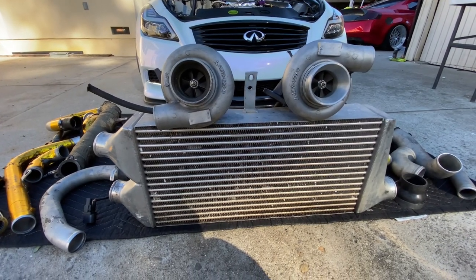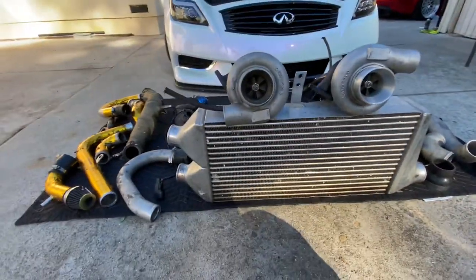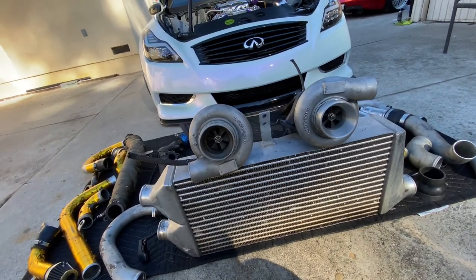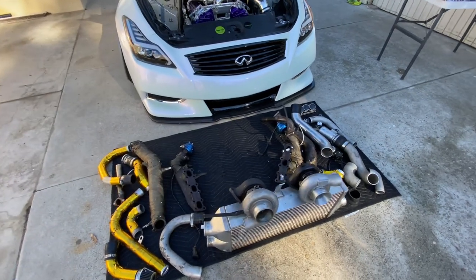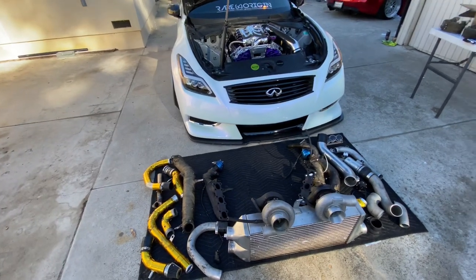Twin turbo Greddy twin turbo kit for Ruby — even a Greddy intercooler. All the piping is included — basically everything that the previous guy had for the car is already included. As in his words, it's basically bolt-on — car's ready to go and tune.